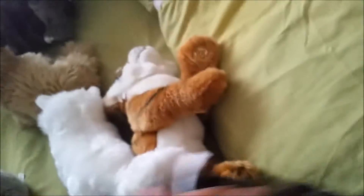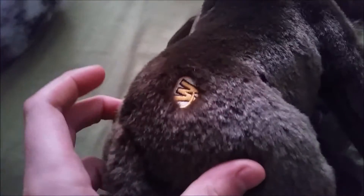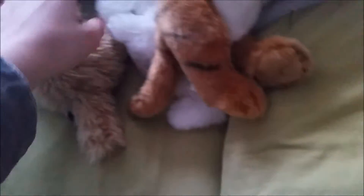Next is the Webkinz Signature Moose — this one's really weird. There's its code. The focus isn't cooperating today. There's its tush tag, and oh my gosh this is going to turn into a huge mess. There's its W tag. Again, no name yet.